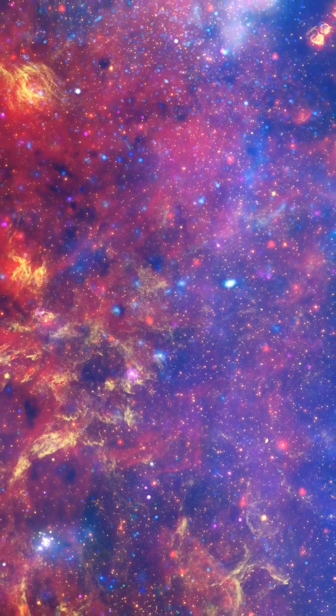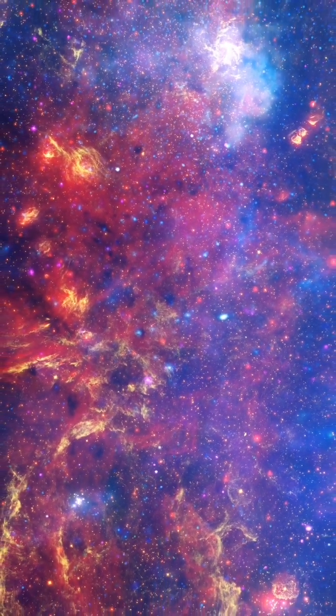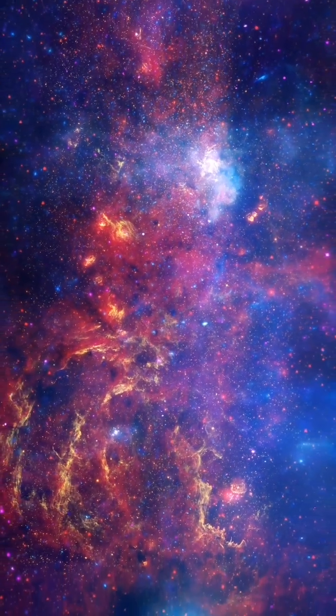Infrared light reveals more than 100,000 stars along with reddish glowing dust clouds that create complex structures, including compact globules and long filaments.